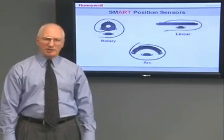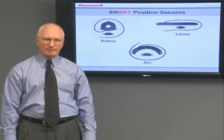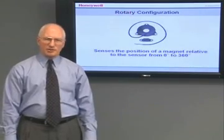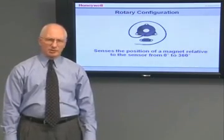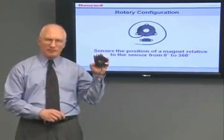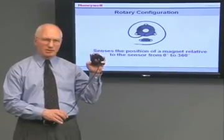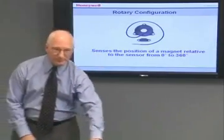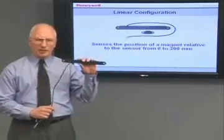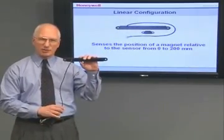This allows it to accurately and reliably calculate positioning information in many aerospace, industrial, medical, and transportation applications. Honeywell offers three configurations of the smart position sensor. The rotary configuration senses the position of a magnet relative to the sensor from 0 to 360 degrees, a complete circle. The linear configuration senses the position of a magnet relative to the sensor from 0 to 200 millimeters.